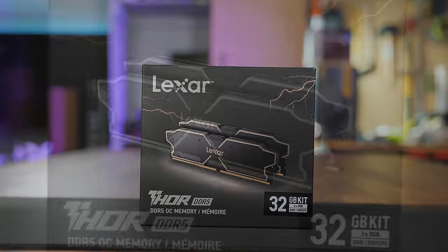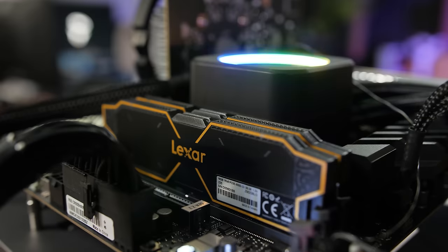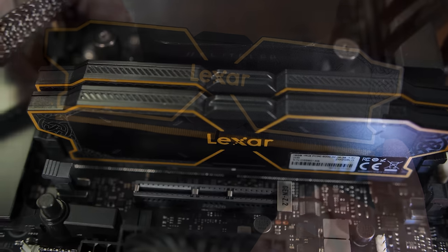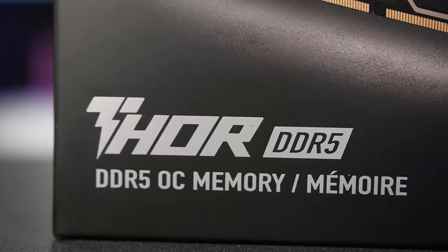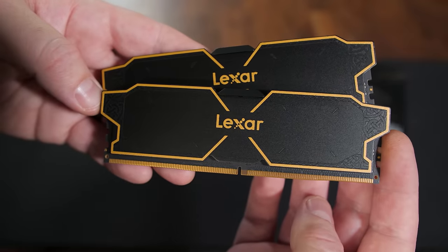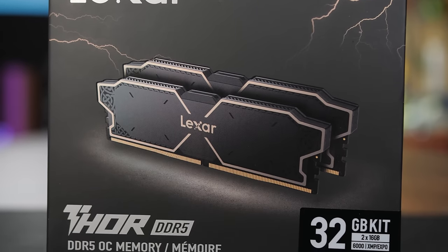Today's video is brought to you by Lexar's Thor OC DDR5 Memory Kits, powering the latest generation of desktop gaming and workstation PCs. Available in speeds up to 6,000 megatransfers per second with CL32 timings, and equipped with both XMP 3.0 and Expo support for Intel or AMD platforms, Lexar's Thor OC DDR5 Memory provides stability, reliability, and efficiency in a classy and elegant low-profile design. For more on Lexar's Thor OC DDR5 Memory Kits, click the sponsor link in the video description.